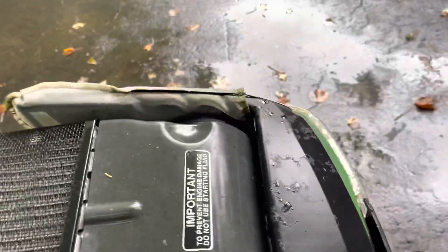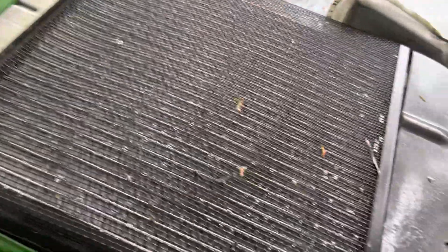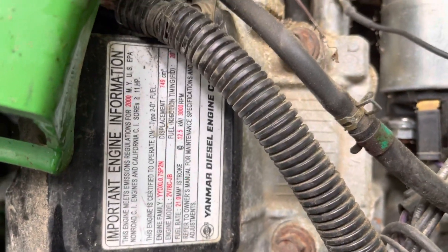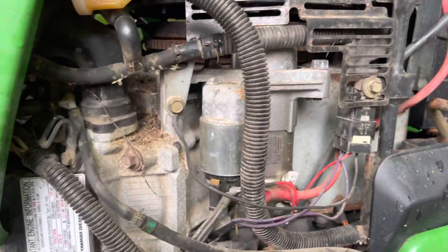I'd much rather have a 425 than this guy. Let's see if I can open this hood — this hood's a pain in the ass, or what's left of this hood's a pain in the ass to open. Another thing too is my lights on this still work. But let's take a look, because somebody's going to say that's not a diesel. Let's just take a look right there — it's a Yanmar diesel.